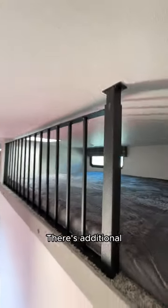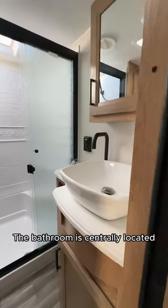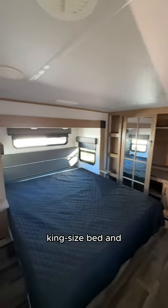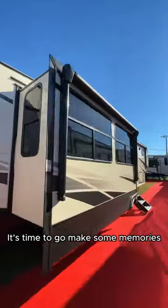There's additional sleeping space up in the loft. The bathroom is centrally located for added convenience. The bedroom has a comfy king-size bed and plenty of space for your clothes. It's time to go make some memories!